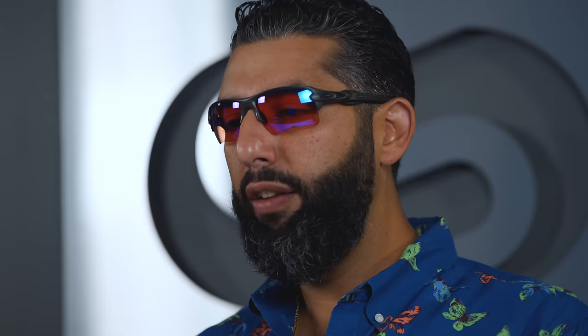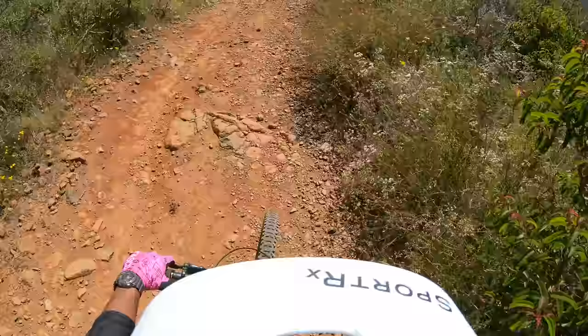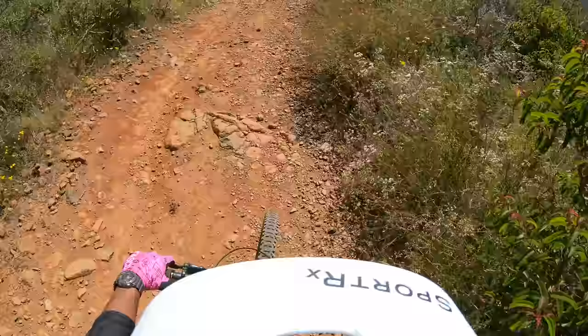That intensity is giving you just unbelievable contrast, being able to see the differences in the terrain, the differences in depth perception, and rock gardens at speed. You go way faster than me - why don't you talk about that?